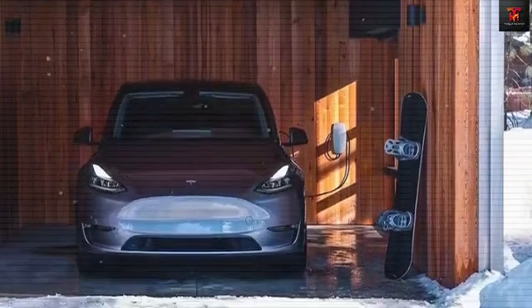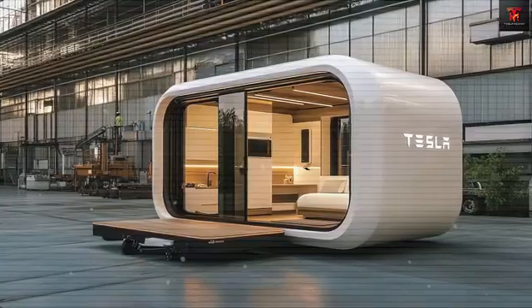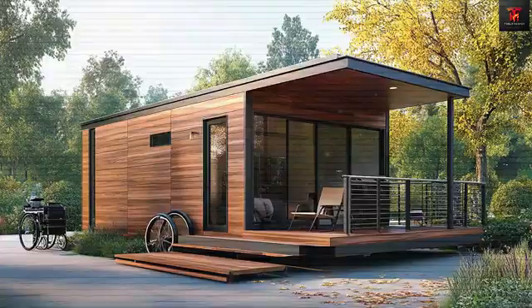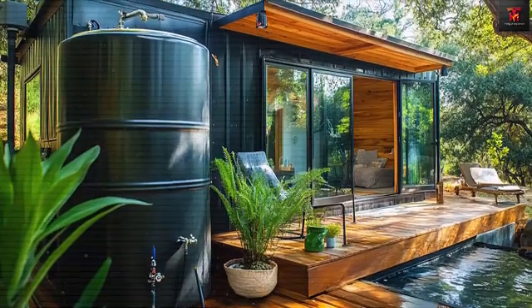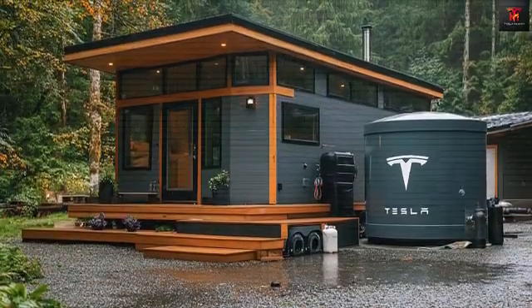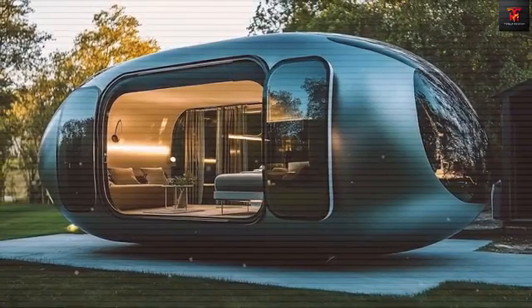Using a specially designed force-stabilizing hitch system that Tesla has created alongside the house. In wind tunnel tests, the aerodynamic shell showed 22% less drag than comparable mobile structures. The modular design lets owners expand their living space by connecting multiple units through Tesla's patented secure lock system, which forms a weatherproof seal in under 15 minutes with just two people.